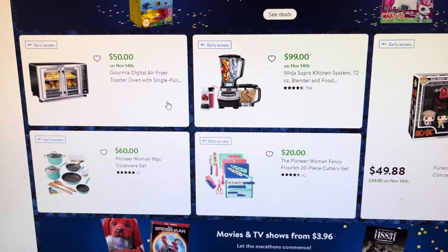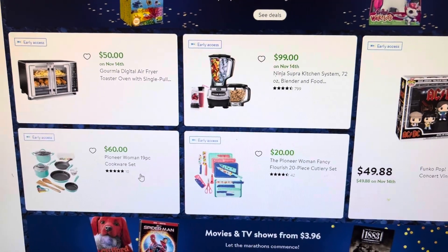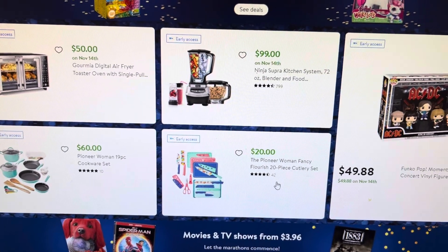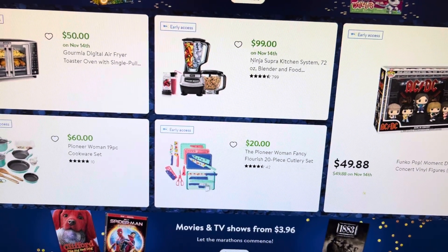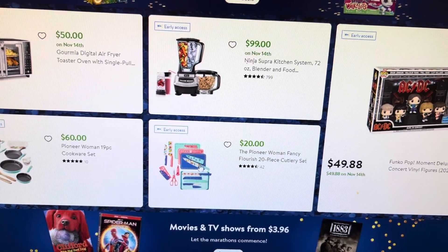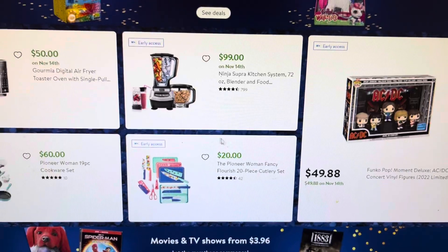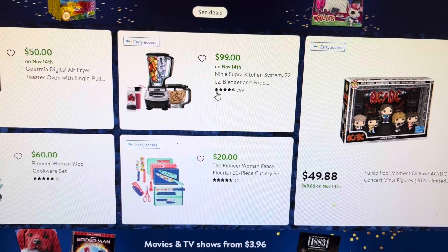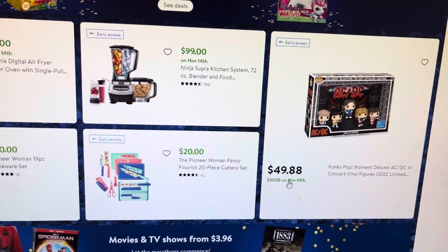They have an air fryer for $50 — this is a really nice one. There's a Pioneer Woman cooking set for $60, and a really good deal: a 20-piece set with knives and cutting boards for $20 — that's like a dollar an item! They also have a blender for $99 and some Funko Pops for $49.88.